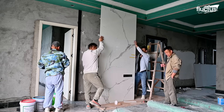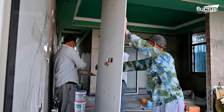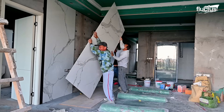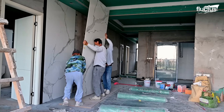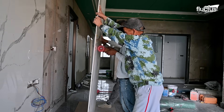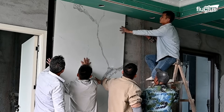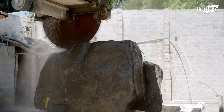Grout or resin fills any gaps, creating a flawless look. Marble has long been a symbol of sophistication, gracing everything from palaces to modern kitchens. Not all marble is created equal — the type of marble rock selected for cutting greatly determines the final product's quality and appeal.